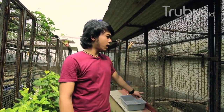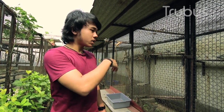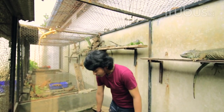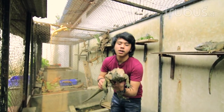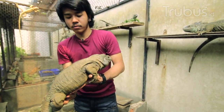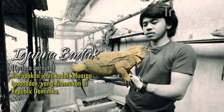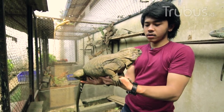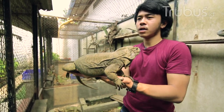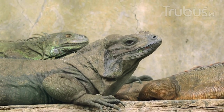Kita udah sampai di depan kandang rhino iguana, atau biasa disebut Cyclura cornuta. Ini termasuk jenis iguana yang udah mulai jarang, udah mulai langka di pasaran. Ini si rhino yang saya sebutin tadi — rhino series. Kebetulan jenis kelaminnya betina. Dari segi karakter, biasanya rhino lebih agresif dibanding Cyclura lain. Perawatannya sama aja, cuman yang bedain mungkin untuk durasi jemurnya lebih lama, soalnya tekstur kulitnya tebal banget, tidak kayak iguana pada umumnya.